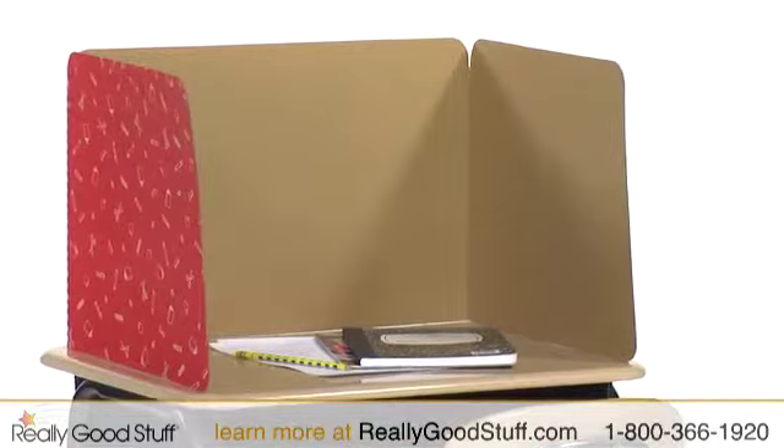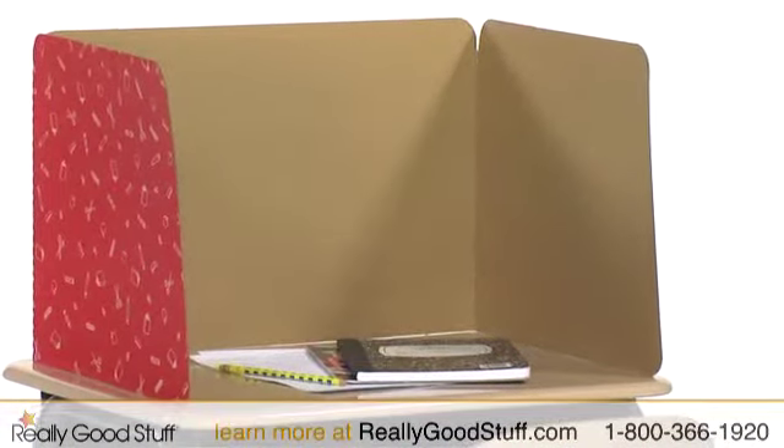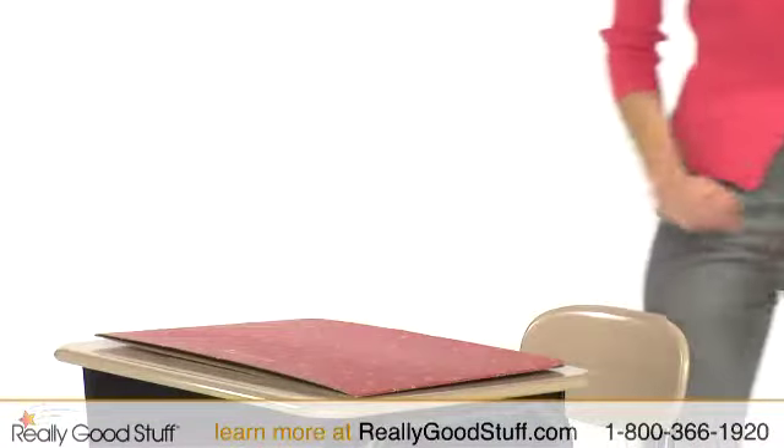When space is an issue, privacy shields also help to designate personal work zones and fold up for easy storage, making them a great resource for your classroom.